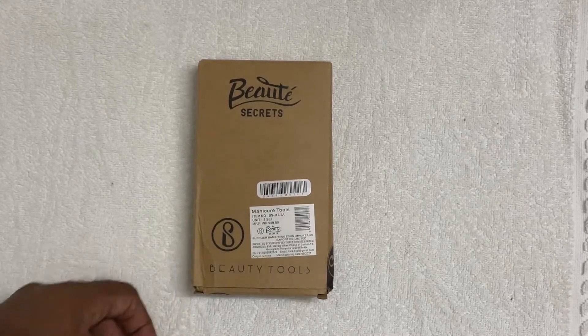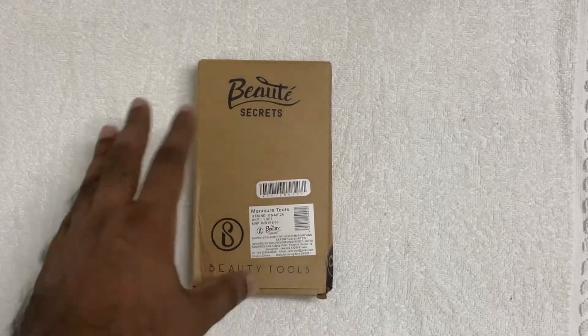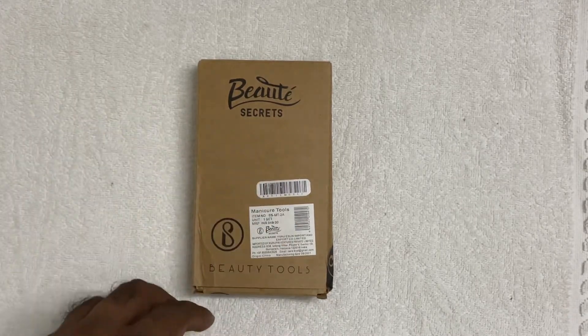Hello friends, welcome to my YouTube channel. In this video we will be reviewing one manicure set by Beauty Secrets.